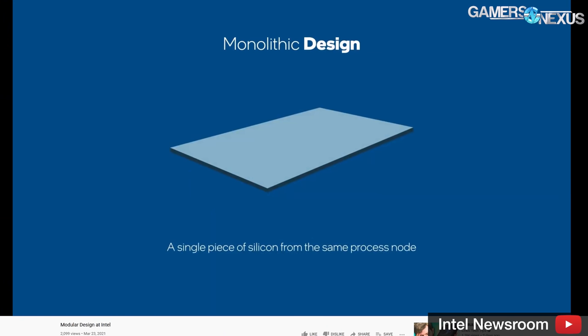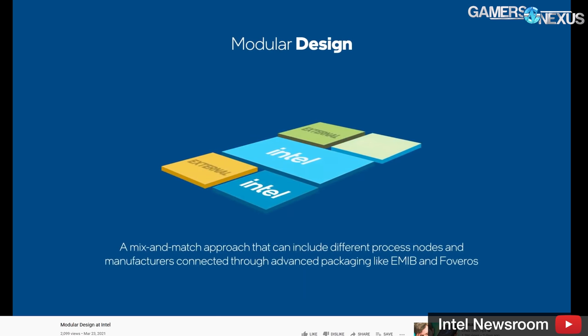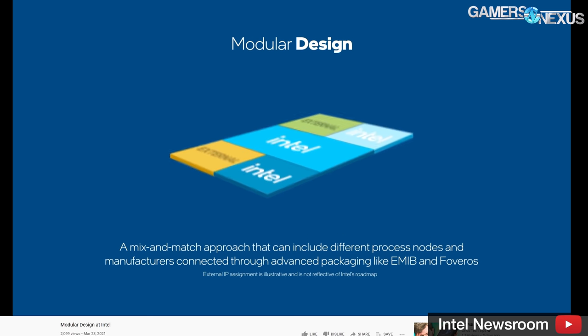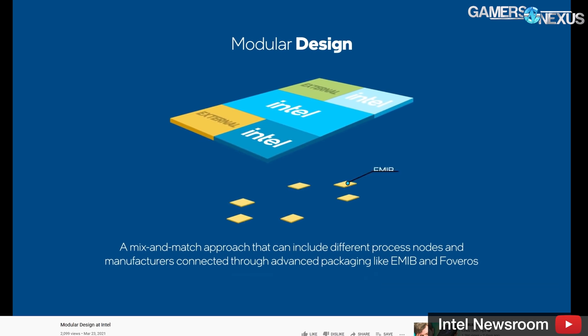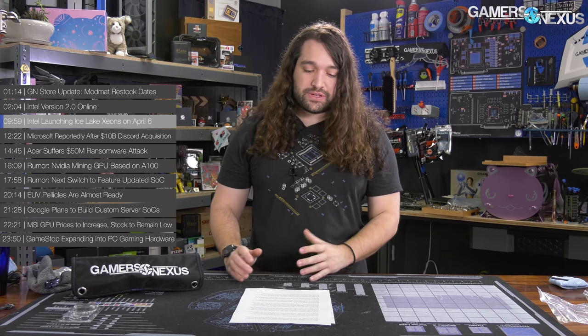Intel reaffirmed its 2023 roadmap, which included the aforementioned seven nanometer Meteor Lake and Granite Rapids, both of which will use seven nanometer compute tiles built at Intel. Intel says it's on track to deliver 10 nanometer Ice Lake SP shortly, and customers are already testing Sapphire Rapids, which is set to ramp in 2022. Intel will also be partnering with IBM to research advanced packaging and silicon development.